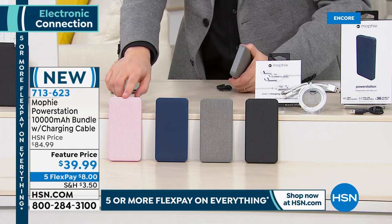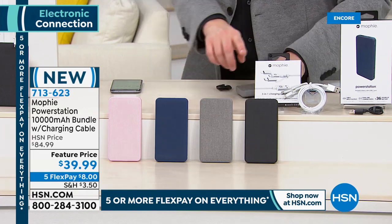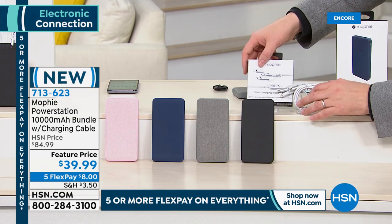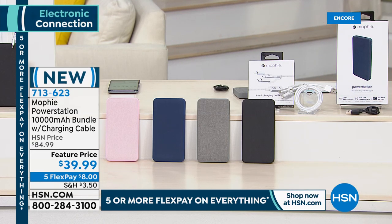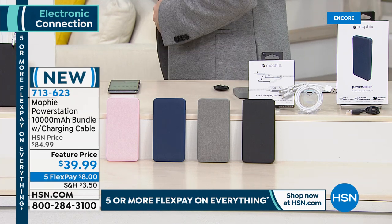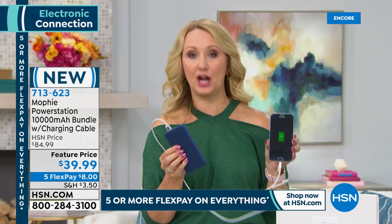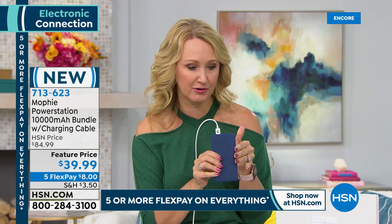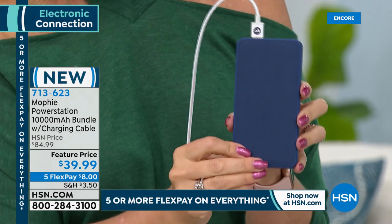Everyone who orders tonight is also getting a very special 3-in-1 charging cable that covers all your devices. I'm a big fan of Mophie — in my humble opinion they're the best. Super high-end, the number one top-selling portable charger company in the country. Beautiful, with a fabric-type feel yet extremely durable — really sleek and slim. You wouldn't expect something this small to be this powerful.